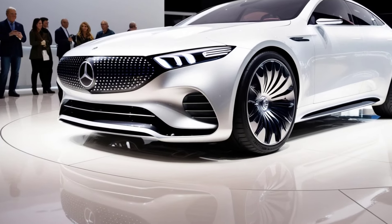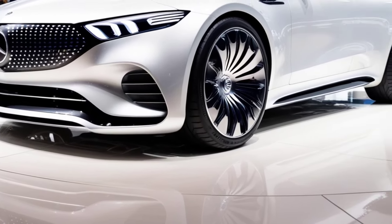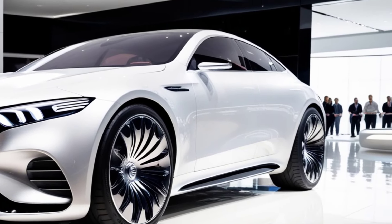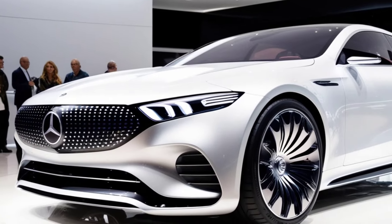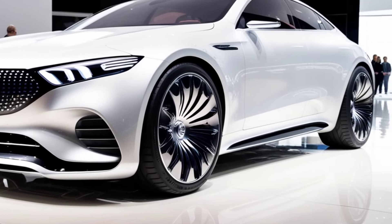Welcome back to the channel. Today we're diving into the epitome of luxury and performance with the 2025 Mercedes-Benz S680. This flagship sedan from Mercedes-Benz combines exquisite craftsmanship, cutting-edge technology, and unmatched power to redefine what a luxury vehicle should be.